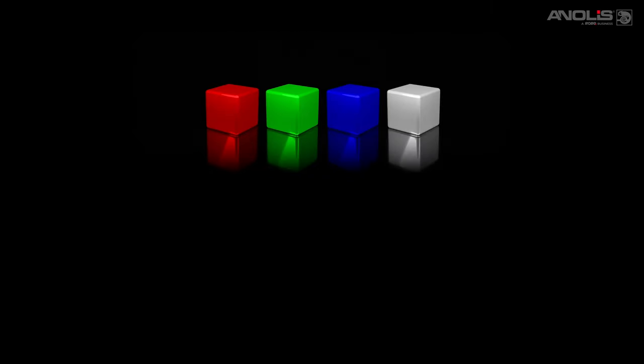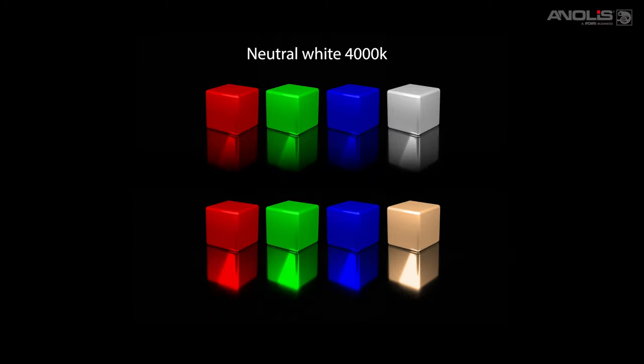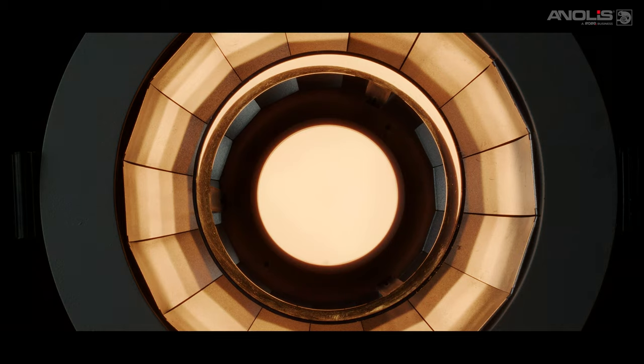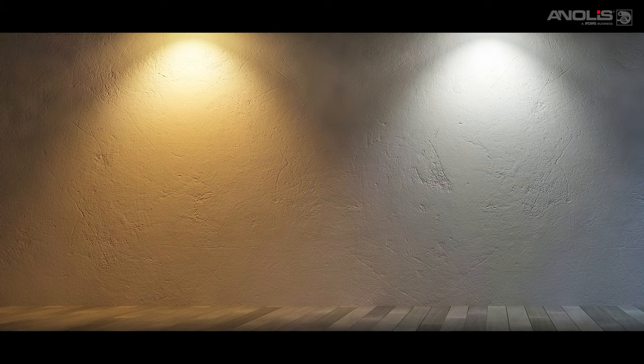Before looking at individual models, let's look at features common to all Ambien fixtures. For colour, we have RGB plus neutral white at 4000 Kelvin, or RGB plus warm white at 2700 Kelvin. The tunable white version, variable between 2700 to 4000 Kelvin, is useful to create different mood settings day and night. To replicate the warm red glow created whilst dimming traditional incandescent lamps, all Ambien range models include a special tungsten dim version based on the 2700 Kelvin LED set.